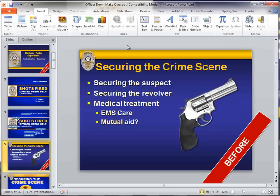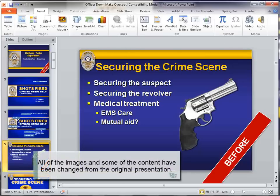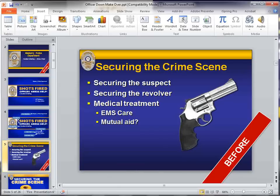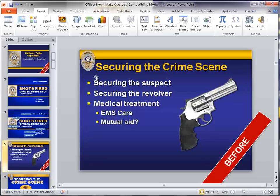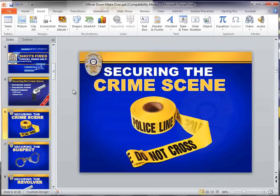One of the common problems you see in PowerPoints is a lot of redundancy. For example, 'securing the suspect' and 'securing the revolver' are kind of repeating the same thing. So what I decided to do here is actually break these into three separate slides. Personally, medical treatment didn't quite fit into securing the crime scene — the presenter may feel otherwise, but this is my perspective. So I came up with a subtitle slide to talk about securing the crime scene, because he had a lot of things to talk about in addition to the bullet points.